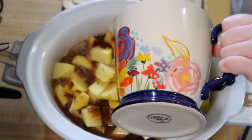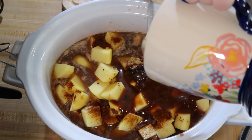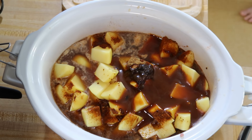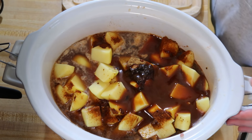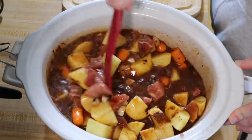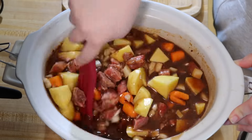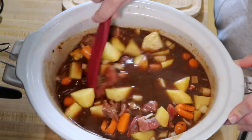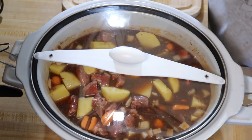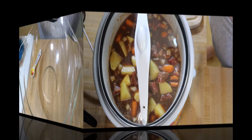I made my own beef broth with some hot water and Tone's beef bouillon base. Then I added in a whole 10-ounce bottle of steak sauce — the recipe called for one cup which is eight ounces, but my bottle was 10 ounces so I just added the whole thing. I stirred that together really well, put the lid on, and let this cook on low for about eight hours.